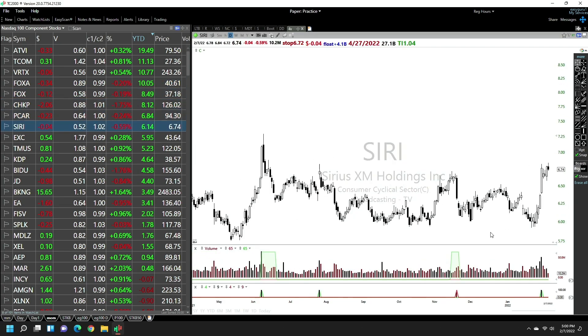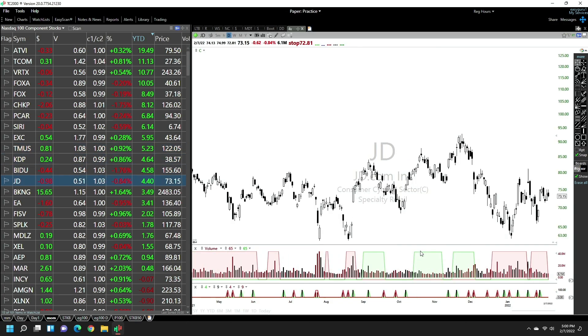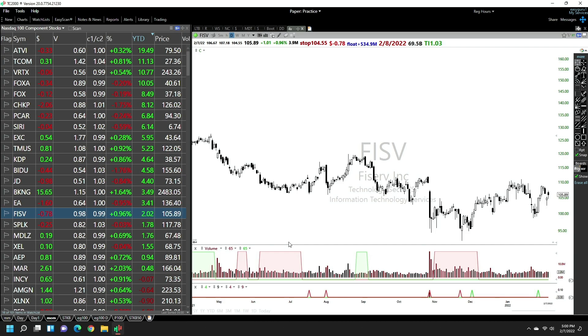If you are busy, don't have software, and don't have time, then just focus on NASDAQ 100 stocks. It is relatively going to be easier for you to focus and make money from NASDAQ 100 stocks.